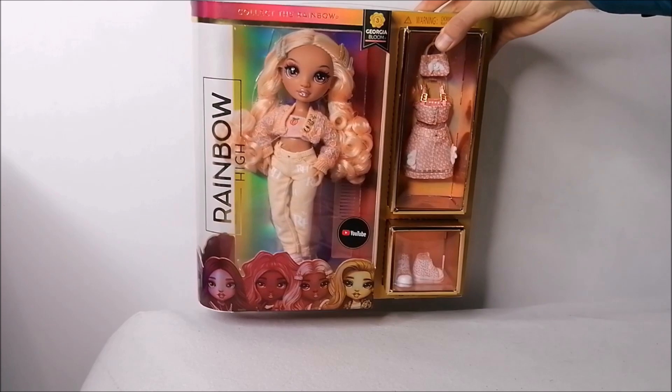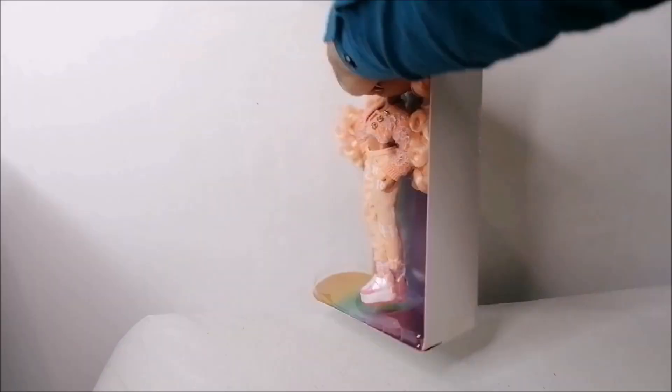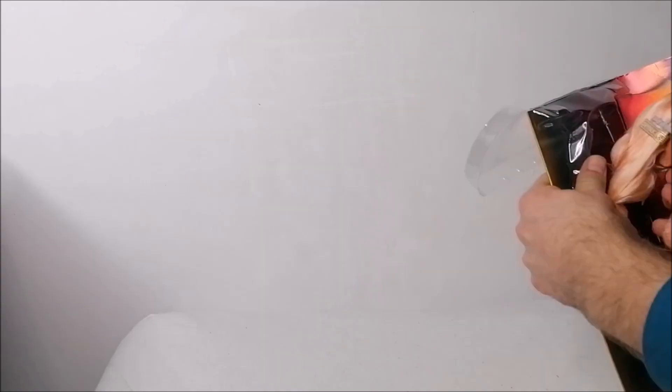In this video I'm gonna go back to Georgia Bloom, which is one of my favorite Series 3 dolls of Rainbow High. In her unboxing video I already restyled her hair to have bouncy curls and showed you a lot of different mix-and-match options with her own outfits.